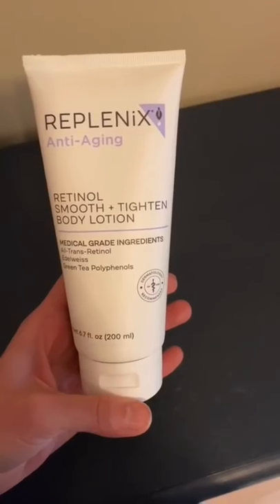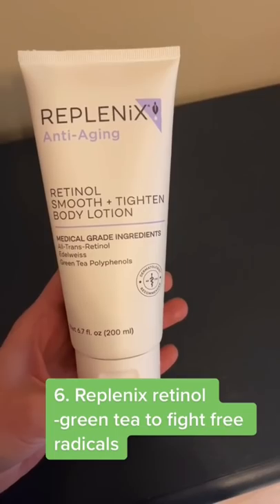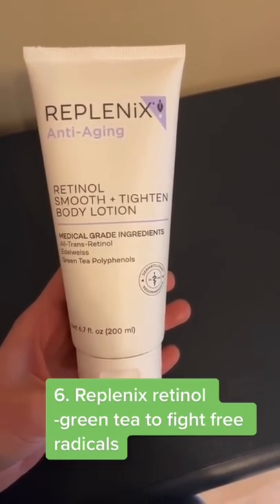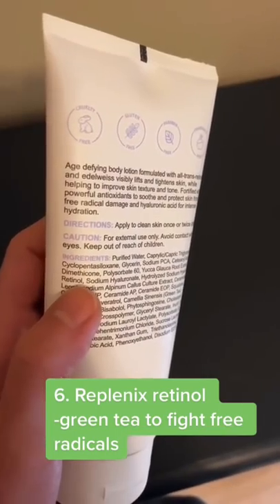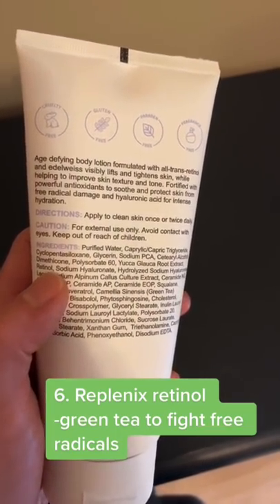The same retinol is used in this product but it does not have licorice root. Then lastly is this retinol smooth and tight body lotion from Replenix. In addition to retinol, it has green tea polyphenols that can help reduce free radical damage that otherwise leads to collagen destruction, wrinkles, and fine lines.